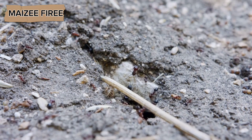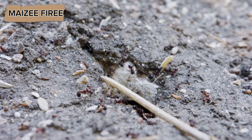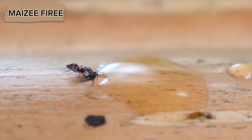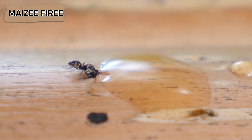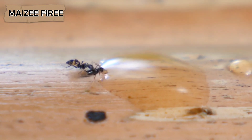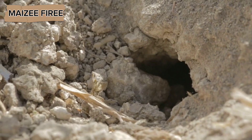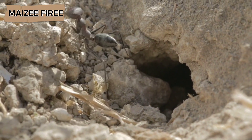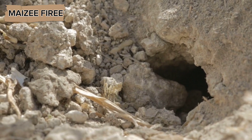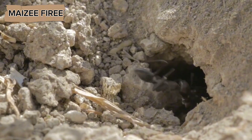Ants also practice a form of food preservation to ensure that their stores last through the winter. Some species will dry or dehydrate food to prevent it from spoiling, while others may chemically treat their food with antimicrobial substances to protect it from mold and bacteria. These preservation techniques are particularly important for species that store large amounts of food in their nests, as a single spoiled item could contaminate the entire food supply and jeopardize the survival of the colony.